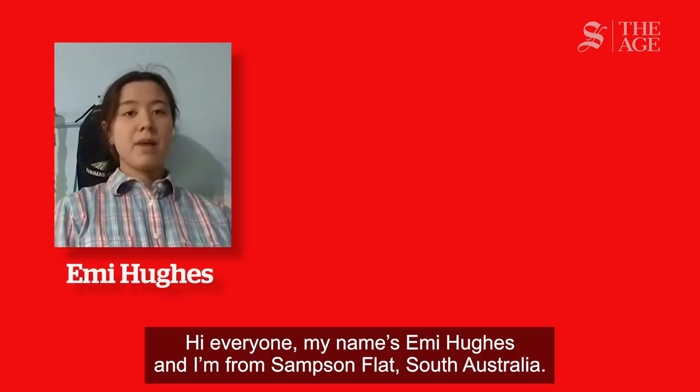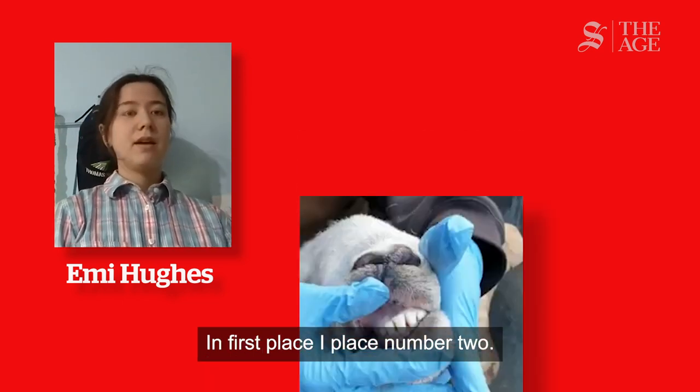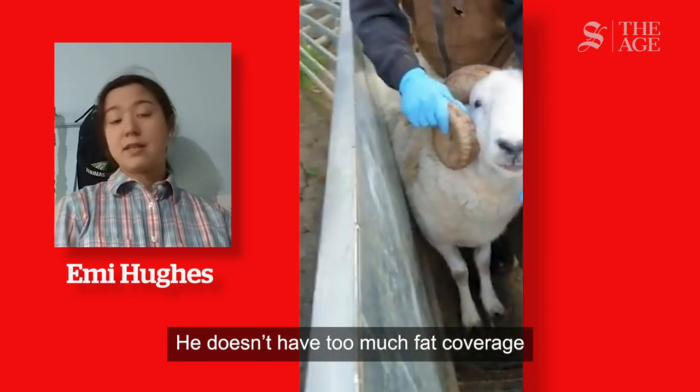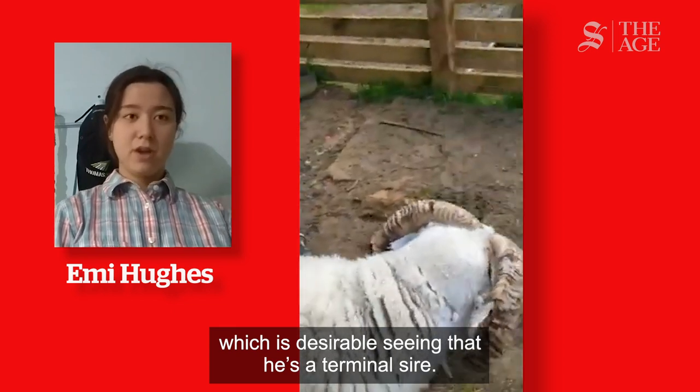Hi everyone, my name is Emmy Hughes and I'm from Samson Flat, South Australia. In first place I placed number 2. He doesn't have too much fat coverage, which is desirable seeing that he's a terminal sire.